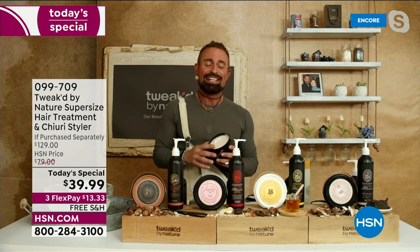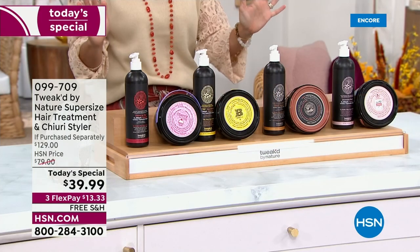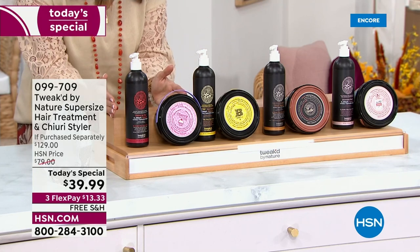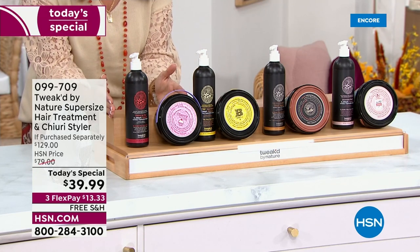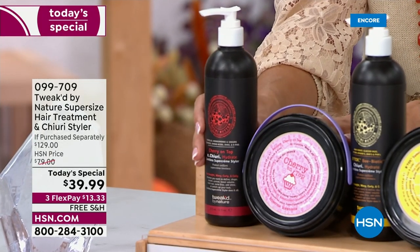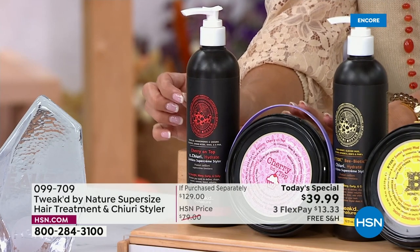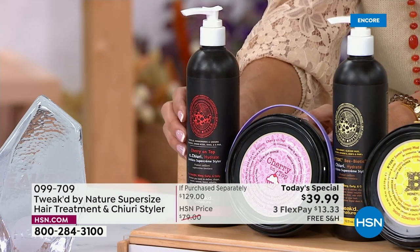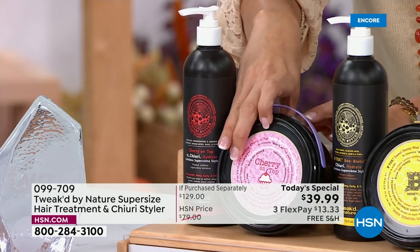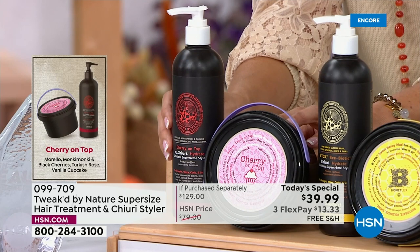Let's start with Cherry on Top — stock up if you want it now, get it on auto ship, get a few if you'd like, because Cherry on Top goes away after this. It's like sweet tart cherry, Turkish rose, and vanilla cupcake. I did a special set for the summer — this is the end of it, so if you don't get it today, it might be back next year.